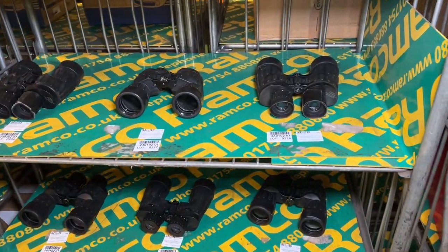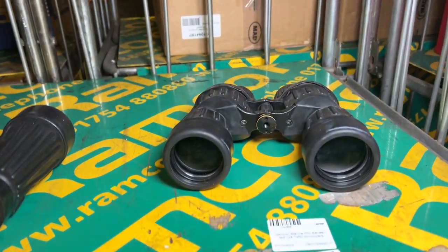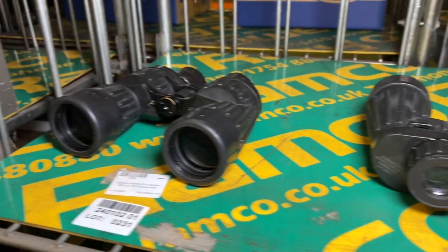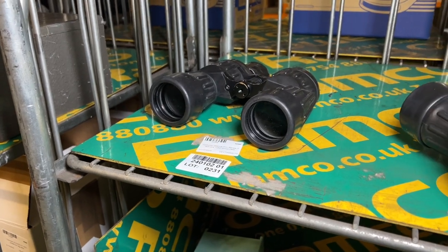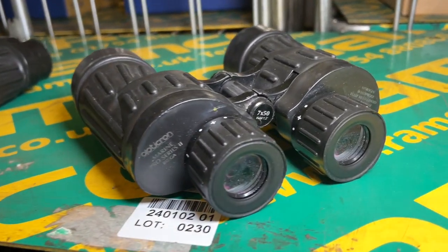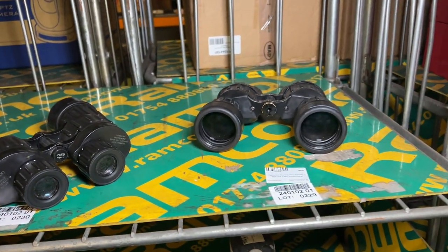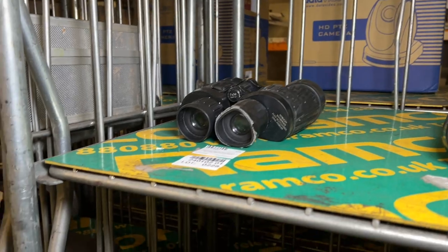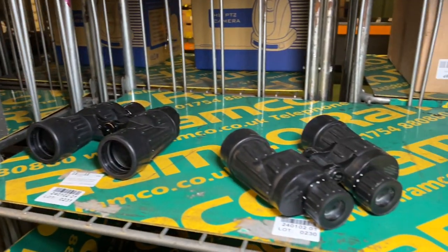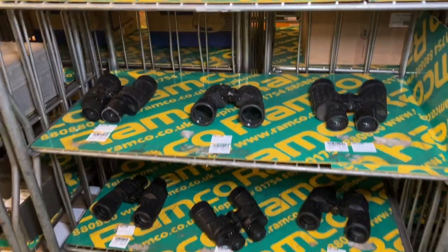A little further down, for lots 226 through to 231, we have the Optachron Marine Pro Series 2 binoculars — the 7x50 binoculars. As you can see, six opportunities here, or if you wanted you could have all six. So if you miss out on one, there are a couple more available — lots 226 through to 231.